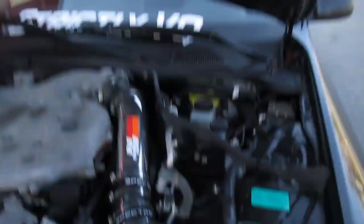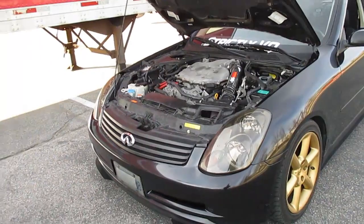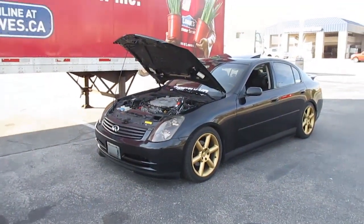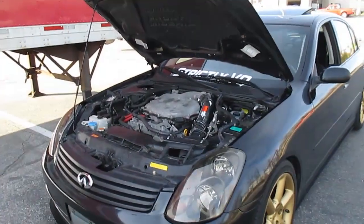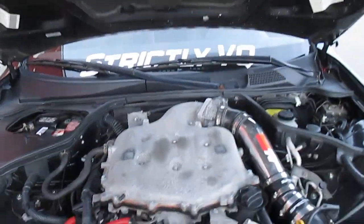So yeah, that's pretty much the update. I'm pretty happy with my purchase — I got a solid deal on the throttle body plus the adapter and the harness. I just got too good of a deal to pass up.